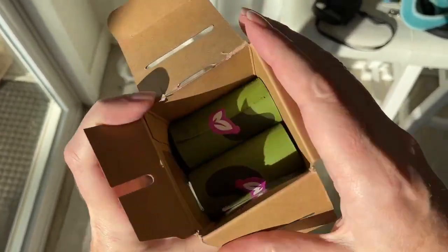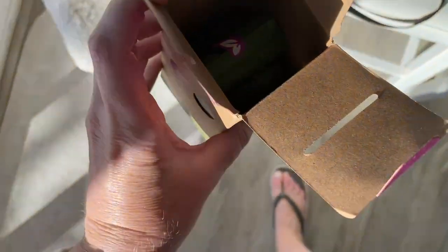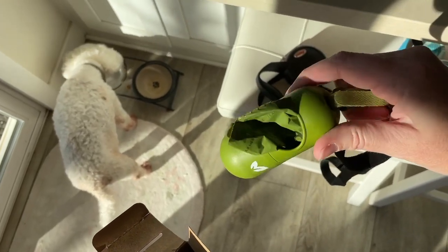There are multiple rolls of bags, and you can of course just slip them into your bag holder as you go on walks and whatnot.